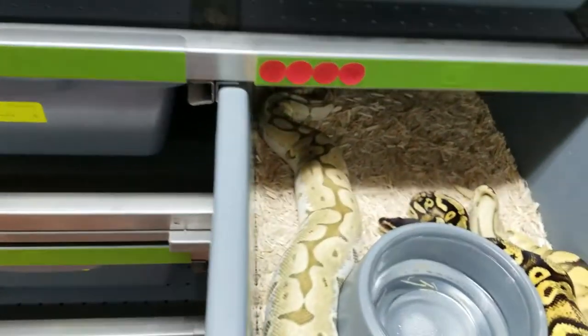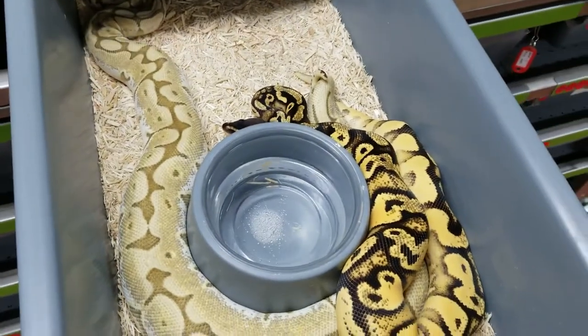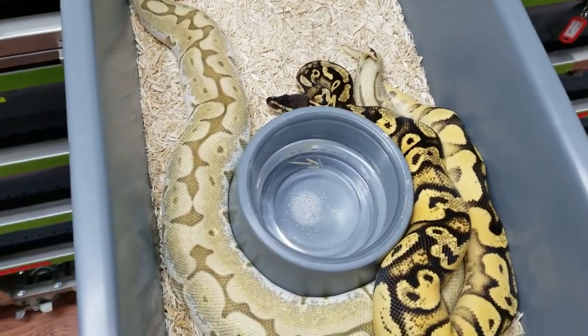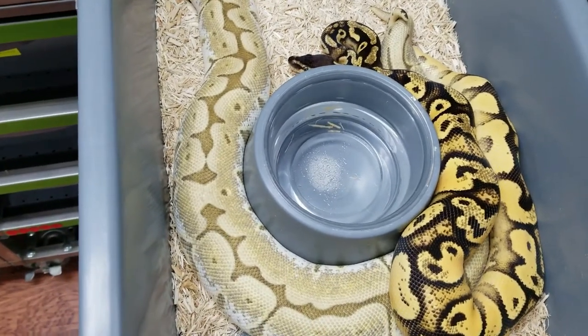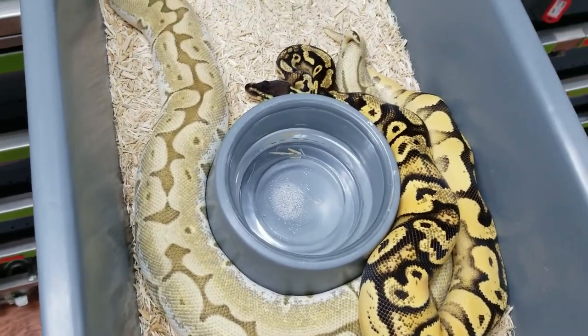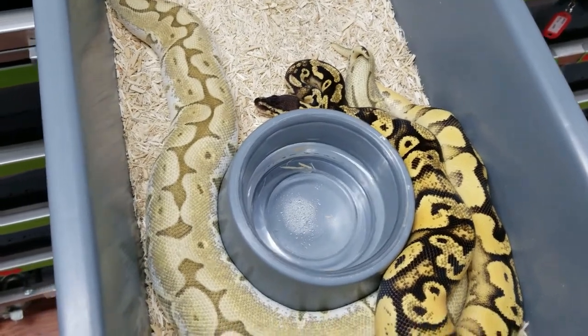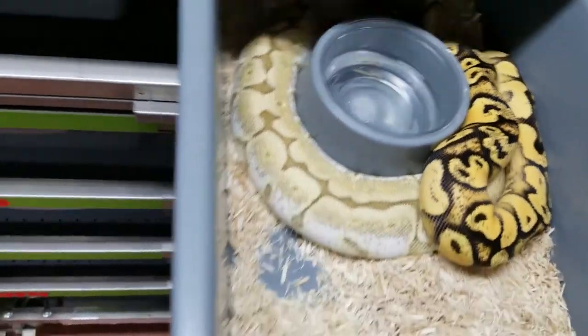This one is a Pastel Orange Dream, and it's going to be to a Mojave Spider. Pretty cool pairing there.